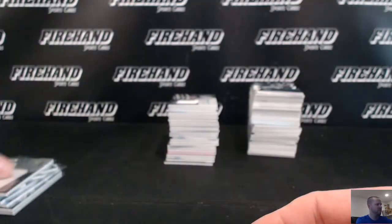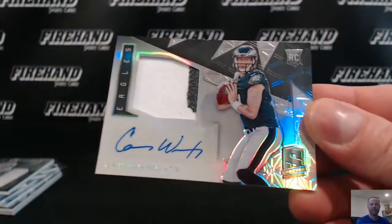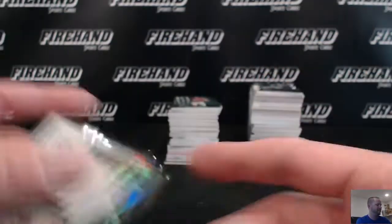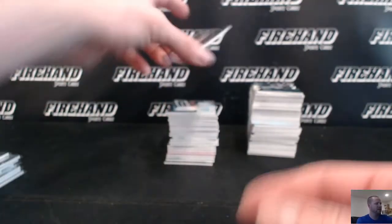TSDST5 gets Carson Wentz — two color patch autograph, 52 of 99, going to Paul MN73. Nice! Gary Barnidge for the Browns, base 25, going to JV Sports Cards. Stacking Browns.